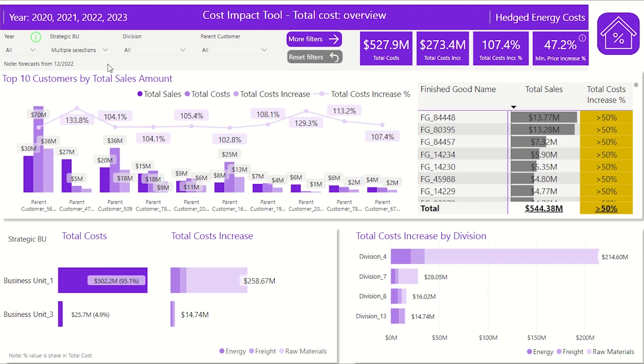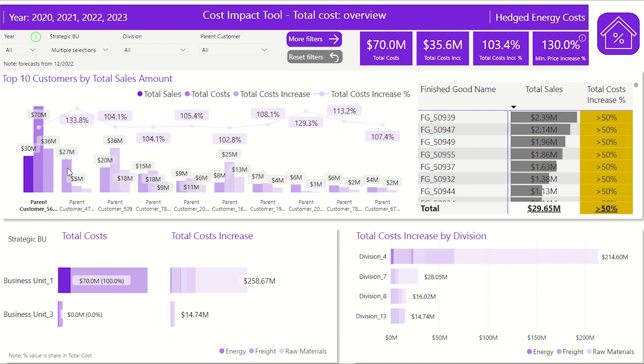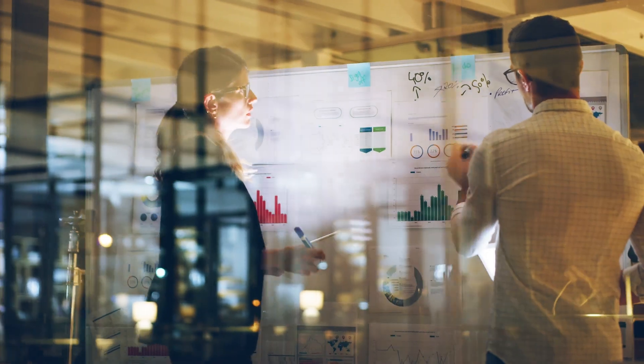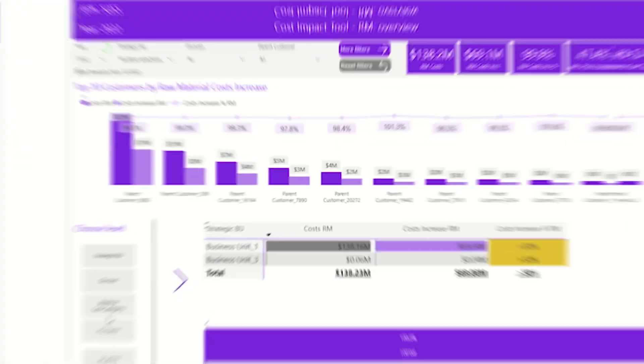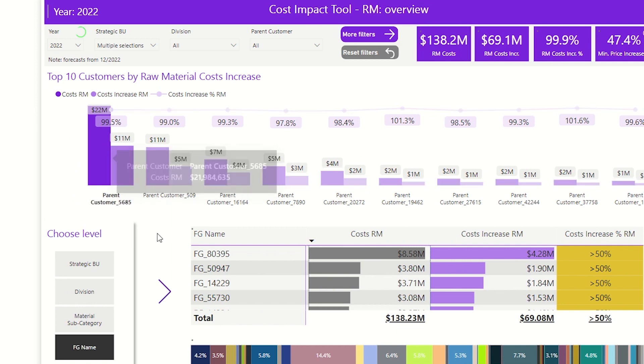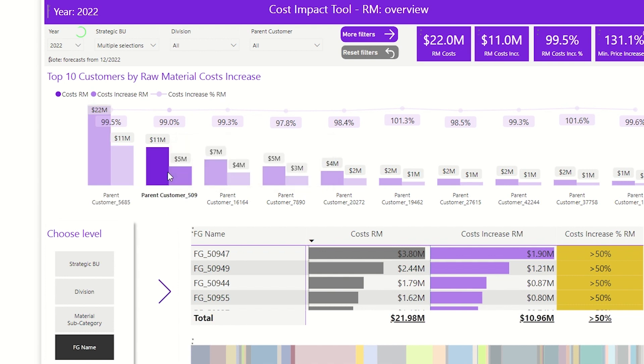For example, by checking customer-level price insights, the sales team can develop fact-based discussions with customers. Similarly, commercial teams can identify and eliminate money-losing products from the product portfolio. By accessing reliable data, decision makers can make informed decisions about how to respond to changing costs and address long-term strategic concerns.